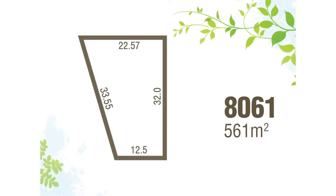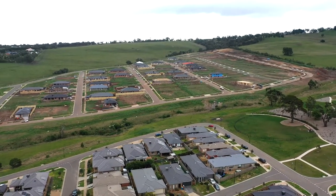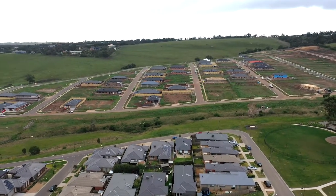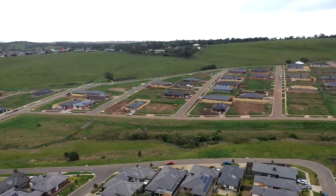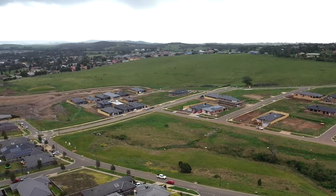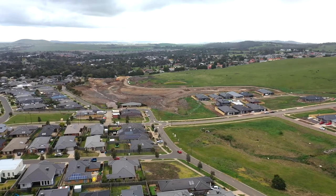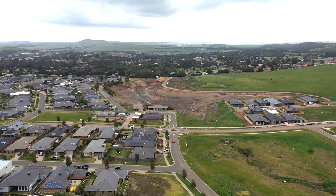I'm now moving on to Lot 8061 Jasmine Place. This is a medium-sized lot at 561 square metres. It has sensational views and a 22.5-metre frontage, so anyone looking for a larger frontage, this is definitely going to suit you. There's a park just across the road, easy building, priced at $270,000. Definitely put this on your must-see list.